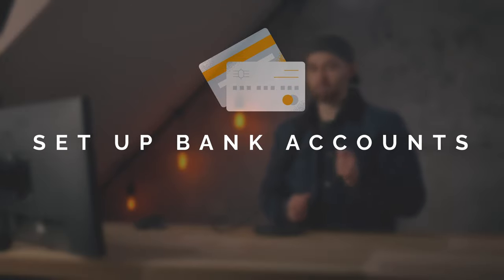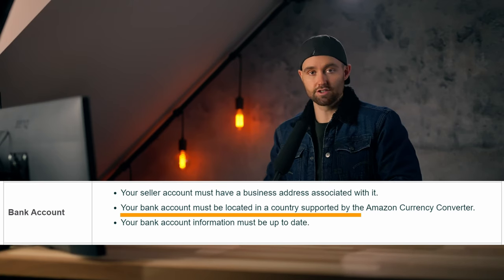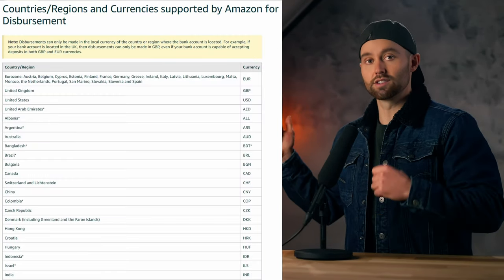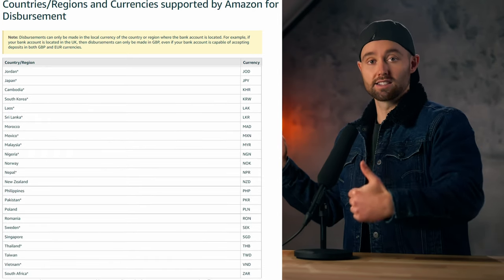Once you have chosen your entity, it's time to set up bank accounts. The key here is that Amazon wants your bank account linked on Seller Central to be based in a country that is supported by the Amazon currency converter. Here you can see all of the countries and currencies supported for Amazon payouts so that you can receive your payouts after making sales on Amazon. So if your bank account is supported, that's fine — you can just link it to all of your marketplace accounts and you will receive disbursements. But this is not the best.